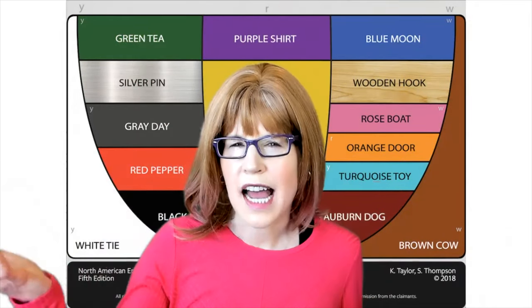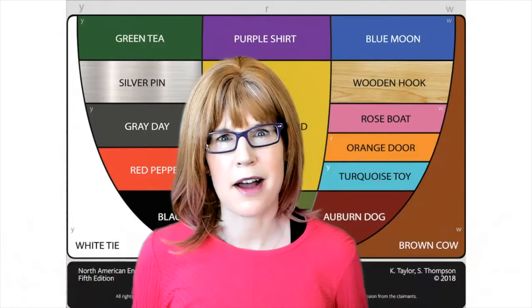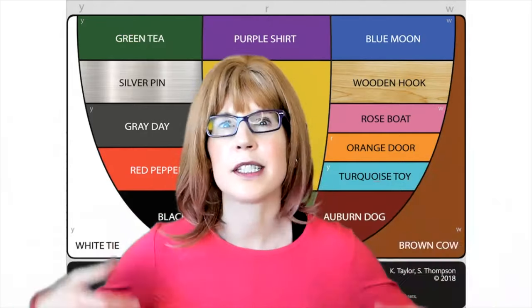What other sounds or words of English are you curious to learn the differences about? Let me know in the comments below.